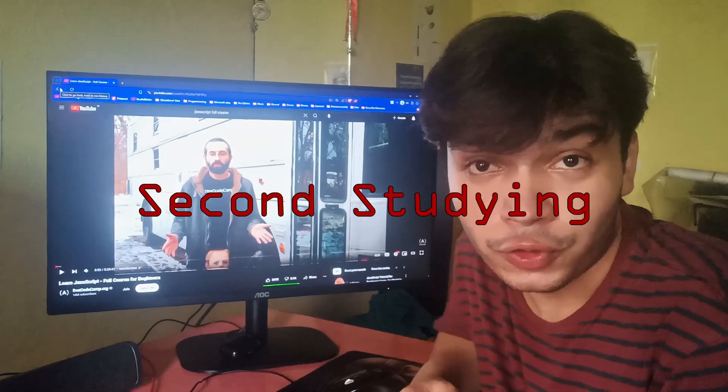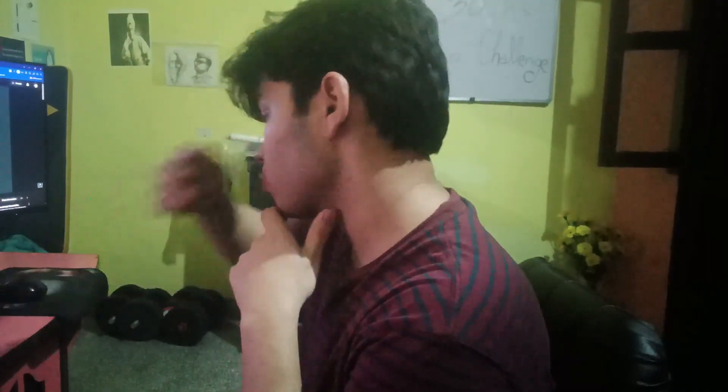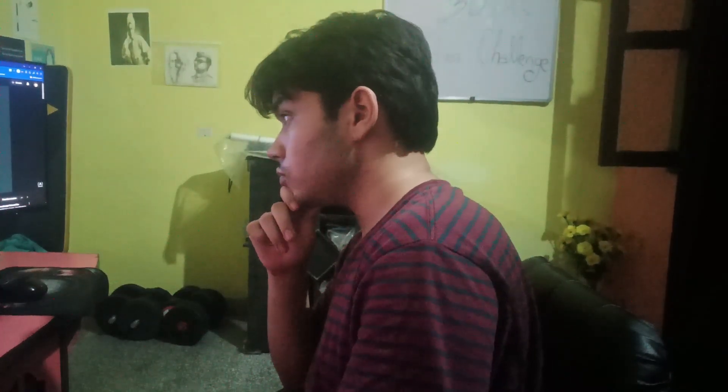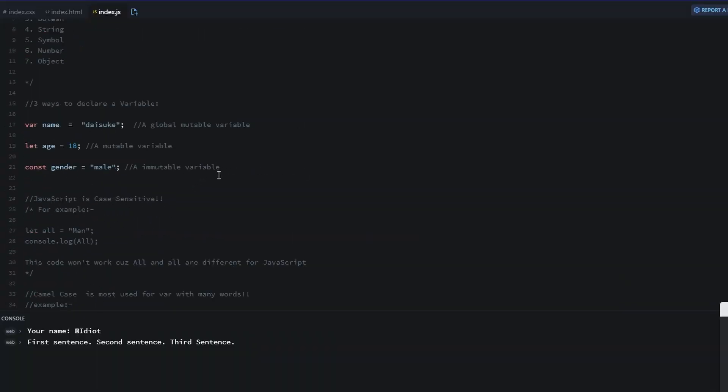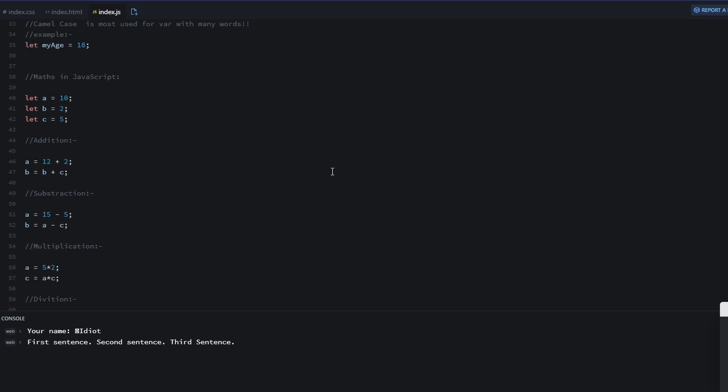Time for the second studying session. I studied for almost 2.5 hours and made notes alongside. I will also put the links to all my code that I do throughout the day so you can check it out. I am actually working.